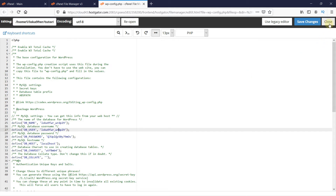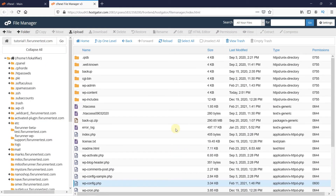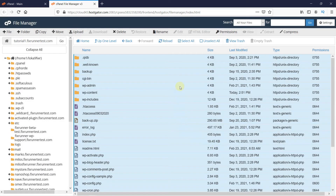Now close this file and click here to select all the files. If you want, you can take a backup of these files by clicking on Compress and downloading them as a zip file. Then just click on Delete to delete these files.